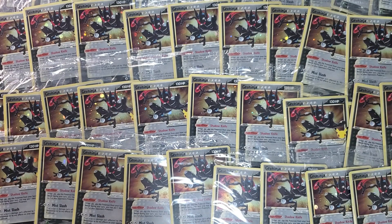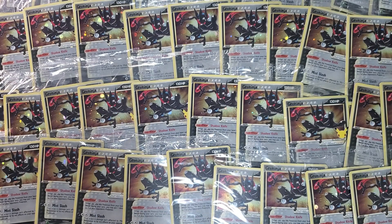Hey everyone, Ketchumall Collectibles here with a purchase video. I haven't done one of these in a little while and I think most of the recent ones would have been more focused — like the things I purchased from Golden or Heritage specifically. This video is just going to be a little bit of a mix of things I've been buying over the past month.